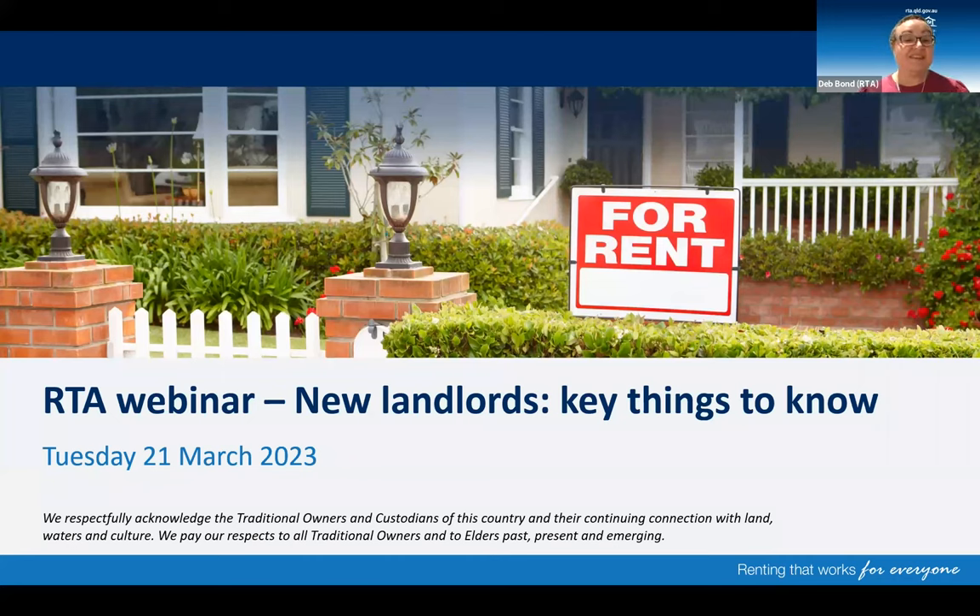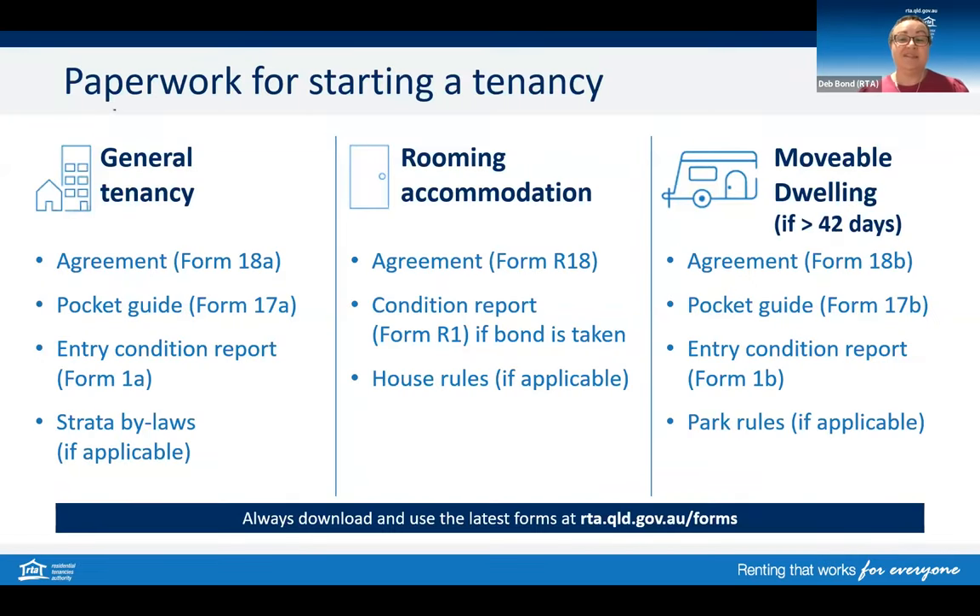In this webinar, we'll give you practical tips and examples to help you understand some of the biggest considerations when you become a landlord. Before we start, I'd like to respectfully acknowledge the traditional owners and custodians of this country and their continuing connection with land, waters and culture. We pay our respects to all traditional owners and to elders past, present and emerging. On the screen is a list of paperwork to use at the beginning of the tenancy. Remember to always download and use the latest forms from our website. We've got three different sets of paperwork for different scenarios, and some of you may be wondering which type of agreement applies to me.